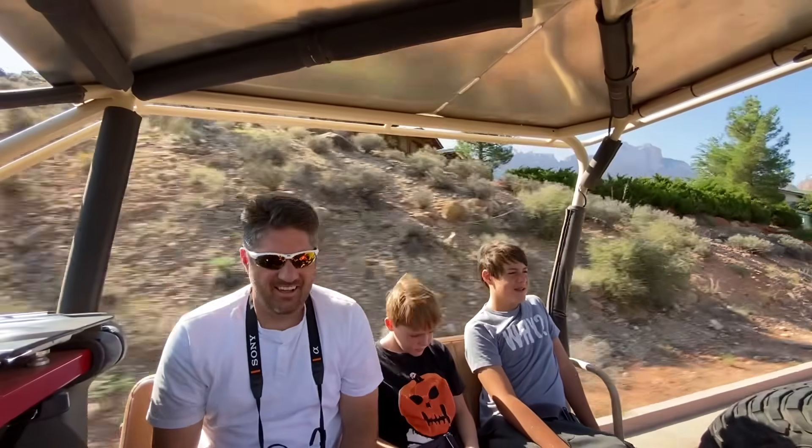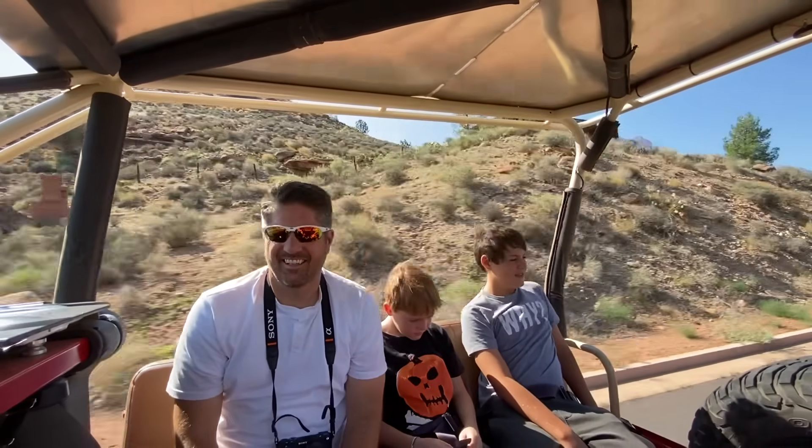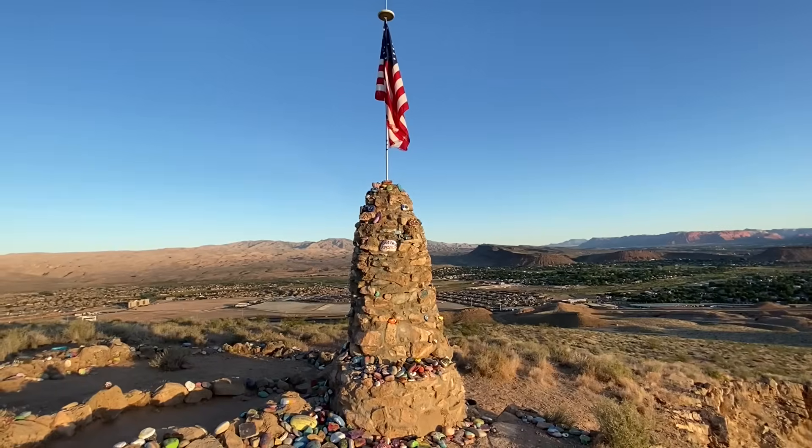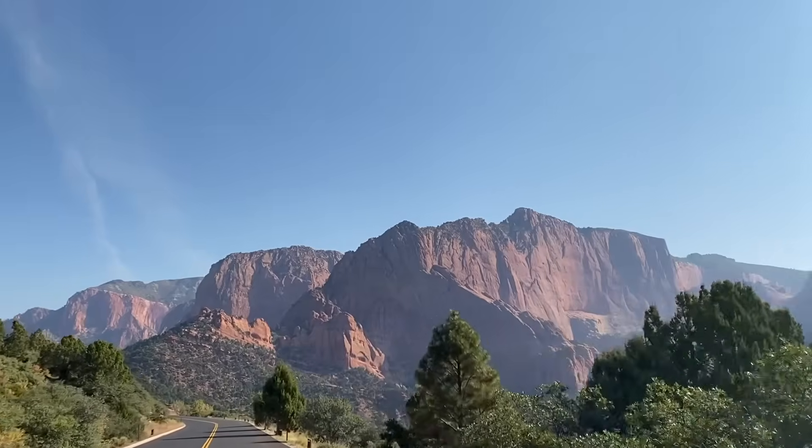Hey everybody, this is Matt with We're in the Rockies, and I'm so excited because in this video I'm going to give you 18 things that you can do and five places that you can eat in and around St. George, Utah.